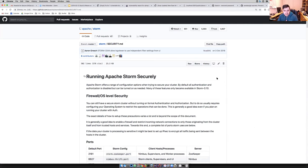This is the Apache Storm repository, which has a security.md file. I want to talk briefly about what a security.md file is — it's something which highlights security-related information for this project or repository.